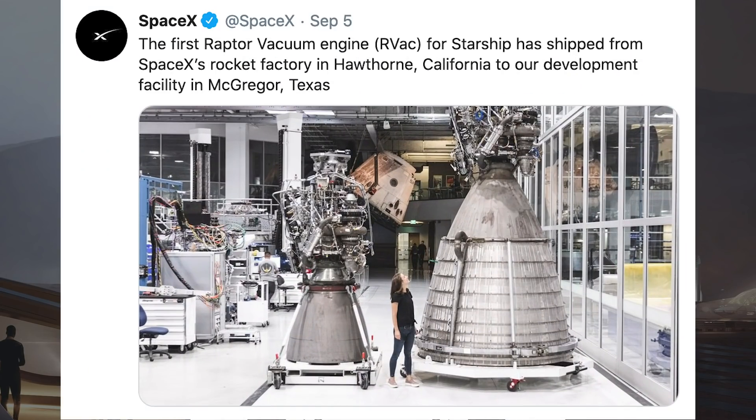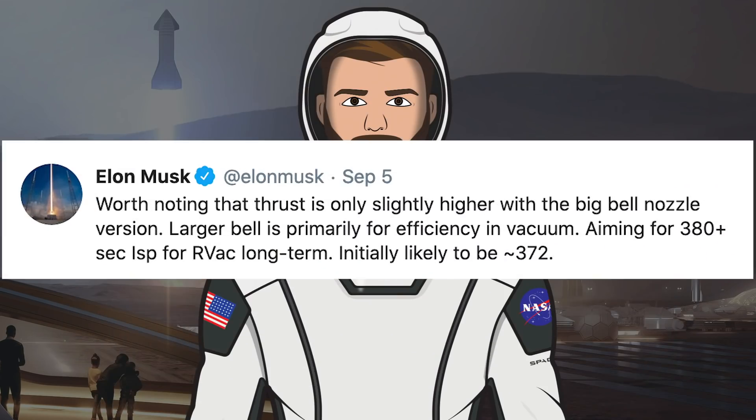SpaceX tweeted that the first Raptor vacuum engine for Starship has been shipped from SpaceX's rocket factory in Hawthorne, California to their development facility in McGregor, Texas. Elon Musk responded, noting that thrust is only slightly higher with the big bell nozzle version — the larger bell is primarily for efficiency in vacuum, aiming for 380-plus second ISP for the Raptor vacuum long term, initially likely to be approximately 372. Everyday Astronaut asked Musk what the likelihood of it surviving its first test is, with Musk responding: above 50% likely to make it.